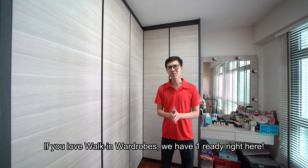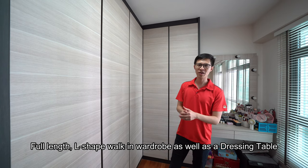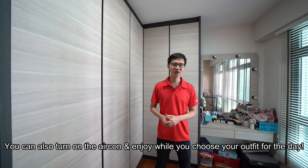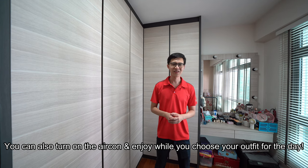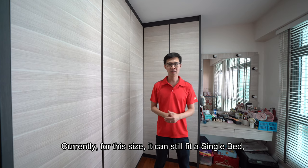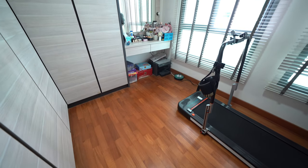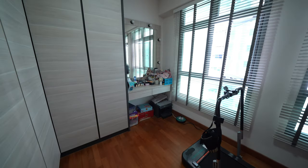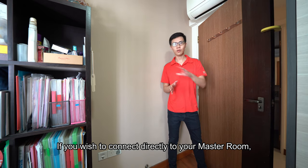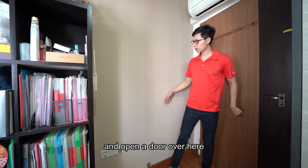If you love walk-in wardrobes, you have one ready right here — a full-length L-shaped walk-in wardrobe as well as a dressing table. You can also turn on the aircon to enjoy while you choose your outfit for the day. Currently, this space can still fit a single bed if you have guests staying over. If you wish to connect directly to your master room, you can seal this door and open through to the master bedroom.